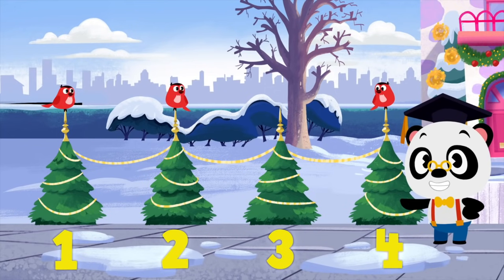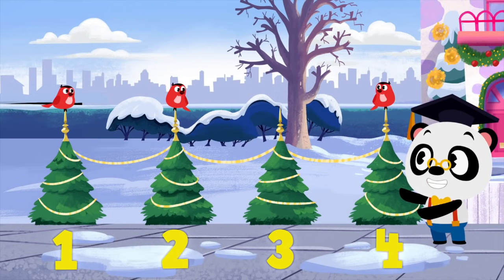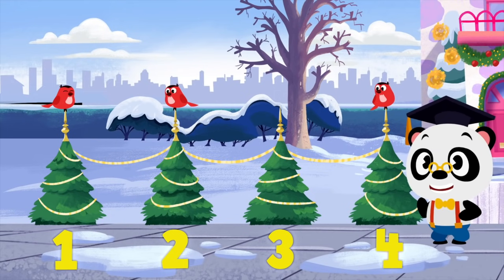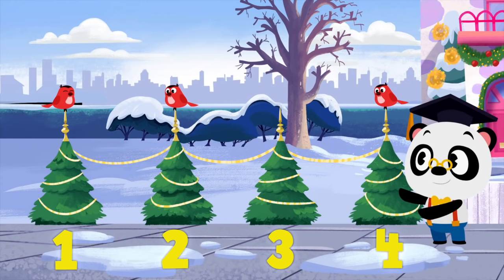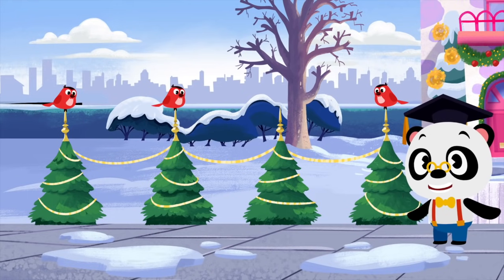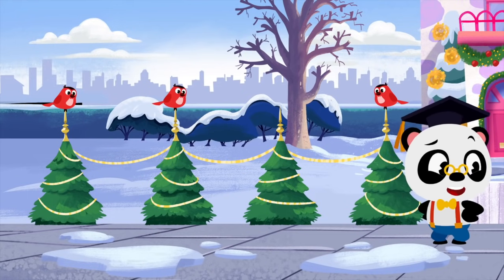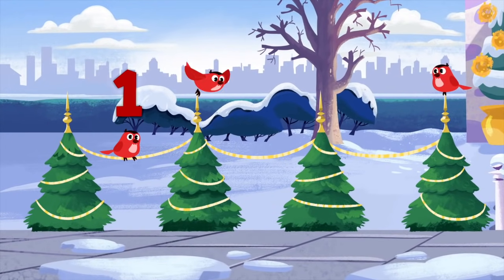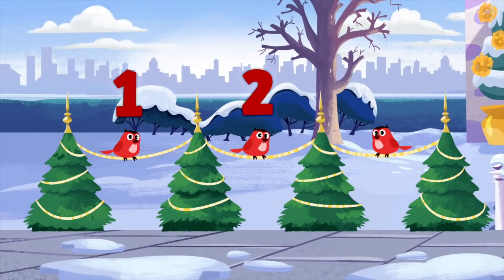There are four trees on the left-hand side of your path. And you want to put a lantern between each tree. You need to know how many spaces there are between the trees. So let's get counting! One, two, three!